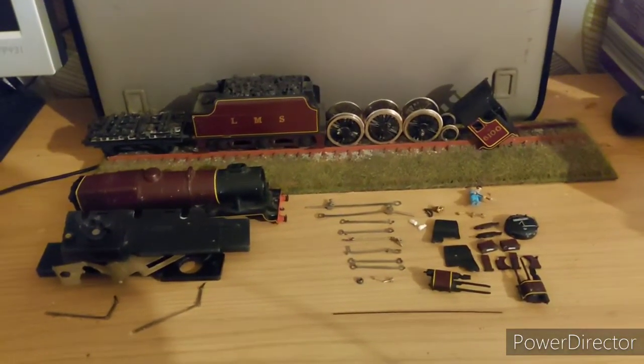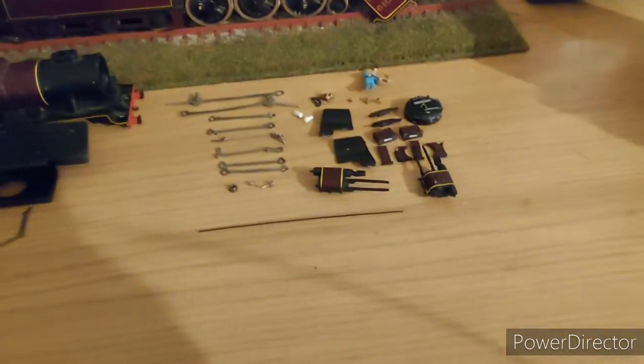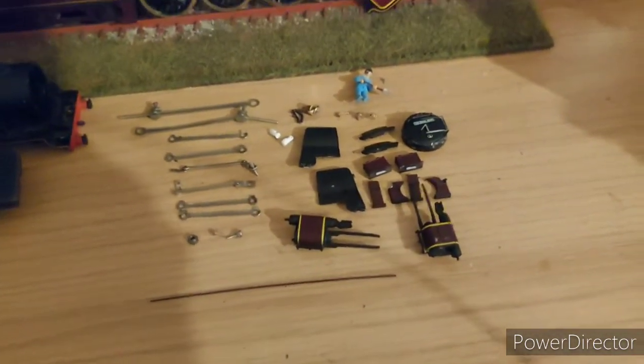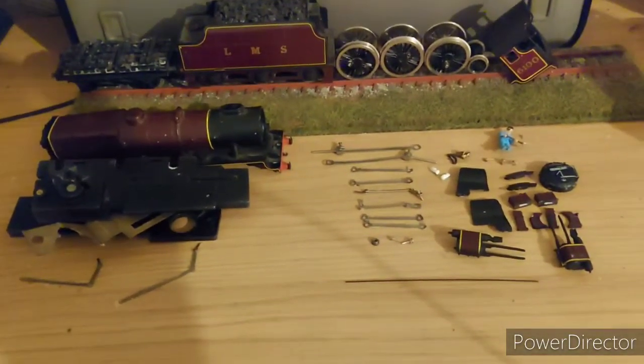I didn't want to sell it off for spares and repairs and lose a good chunk of scenic stuff, so I've decided to cut it up myself and use nearly probably a good 95% of it on the automotive power depot that will be on the heritage side of the layout.